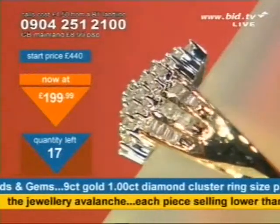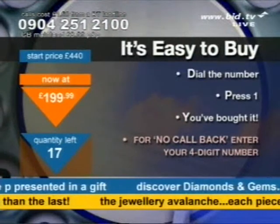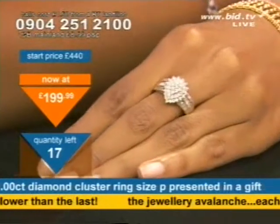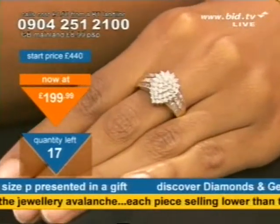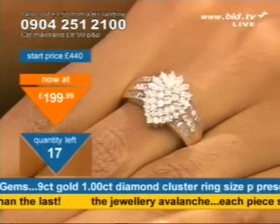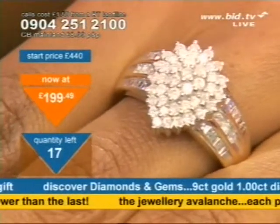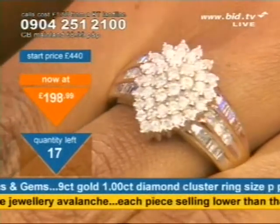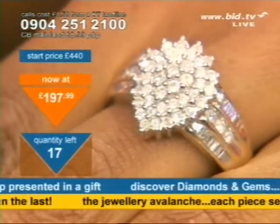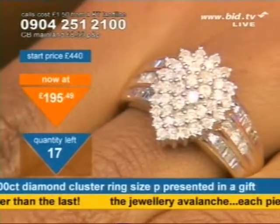0904-251-2100. Press 1 on your telephone keypad — if you press 1, you've bought it, it's that quick. It takes 20 seconds to buy. For no callback, enter your four-digit security number we've previously given you. Could this be a ring that makes the impression you've always wanted to make? Could this be the ring that really impresses her? And if you've known her for years but you've not made that big statement, maybe now is the time to get something that says something.